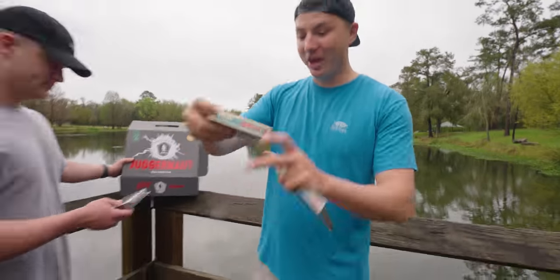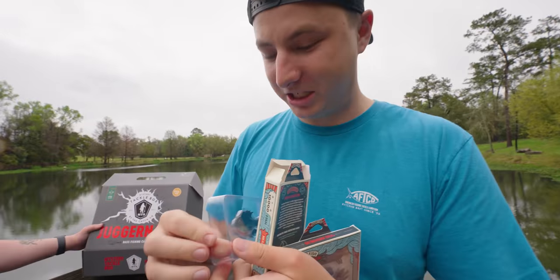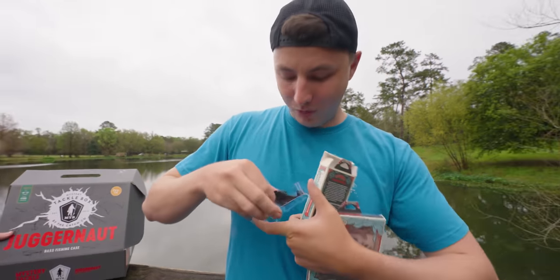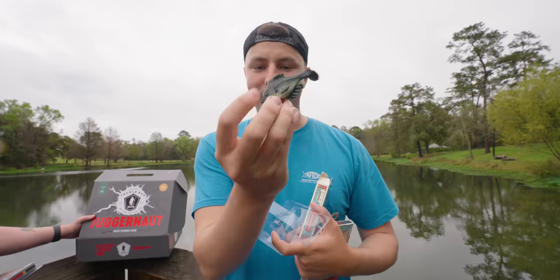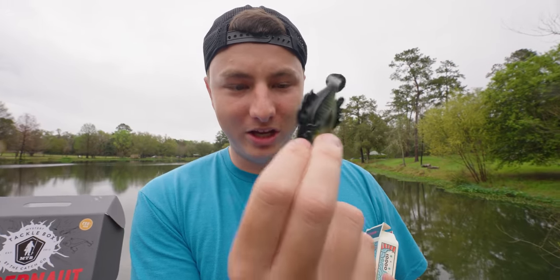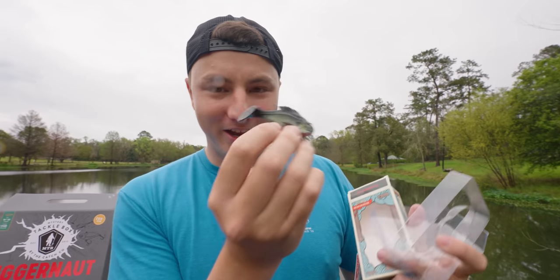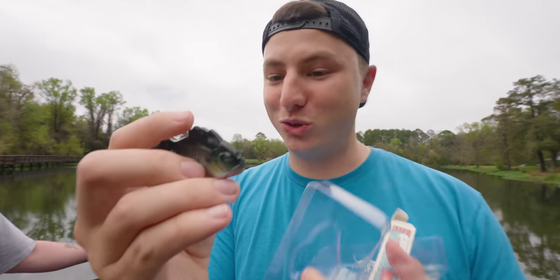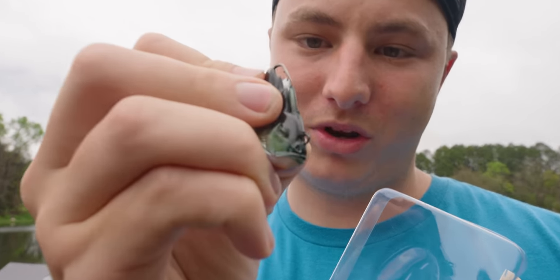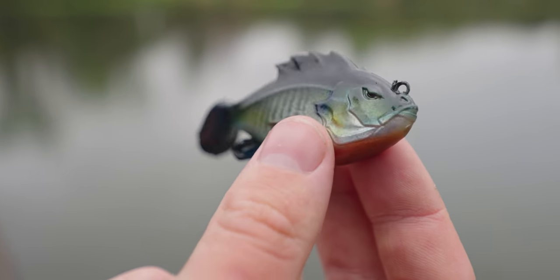I grabbed the Head Hunter — it's really cool, especially for bed season. These boxes are kind of season-specific, and this is a great bed fishing lure because bass hate when bluegill eat little eggs off their beds. This guy is front-weighted so he goes nose down and you drag it like a Texas rig, but it looks like a bluegill eating eggs off the bed. It's also weedless — the hook is behind the fins so you can bring it through grass, then when you set the hook it'll come exposed.